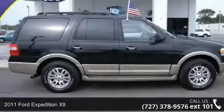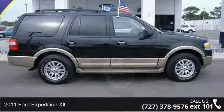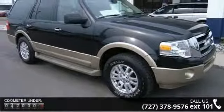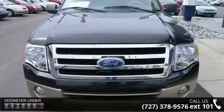Step into the 2011 Ford Expedition XLT — this may be the set of wheels you've been looking for. This vehicle comes with a reliable 8-cylinder engine connected to a smooth-shifting automatic transmission.